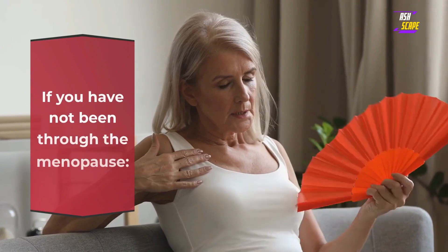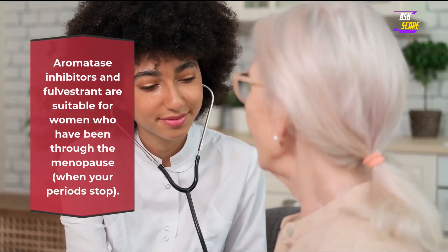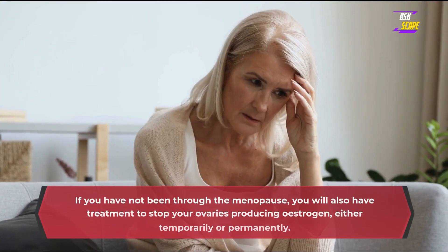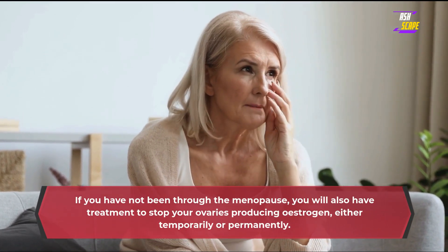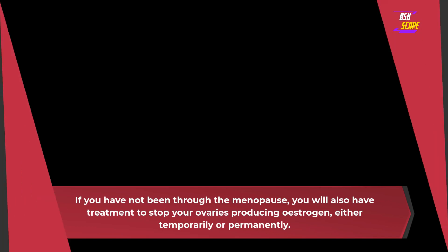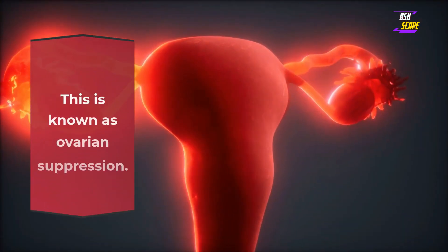If you have not been through the menopause: aromatase inhibitors and fulvestrant are suitable for women who have been through the menopause, when your periods stop. If you have not been through the menopause, you will also have treatment to stop your ovaries producing estrogen, either temporarily or permanently. This is known as ovarian suppression.